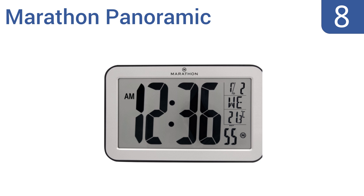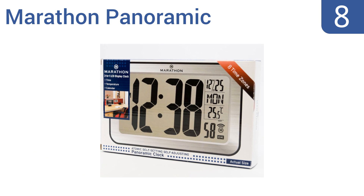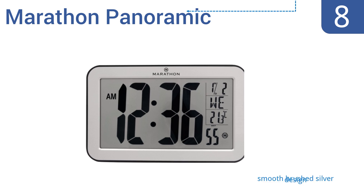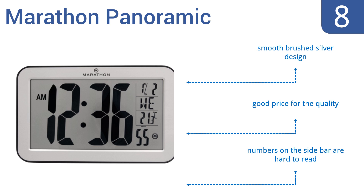Coming in at number 8 on our list, the Marathon Panoramic Self-Setting Atomic Clock has an impressively easy-to-read 4-inch tall display and offers state-of-the-art styling suitable for the most modern home or office. It displays the temperature, date, and more. It comes in a smooth brushed silver design and is a good price for the quality. However, the numbers on the sidebar are hard to read.